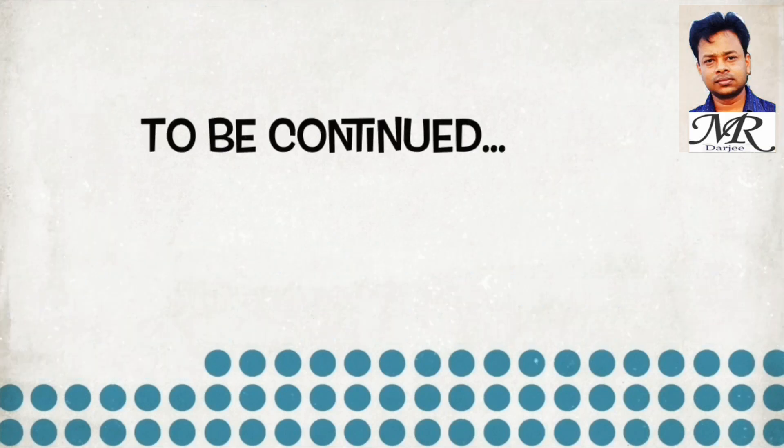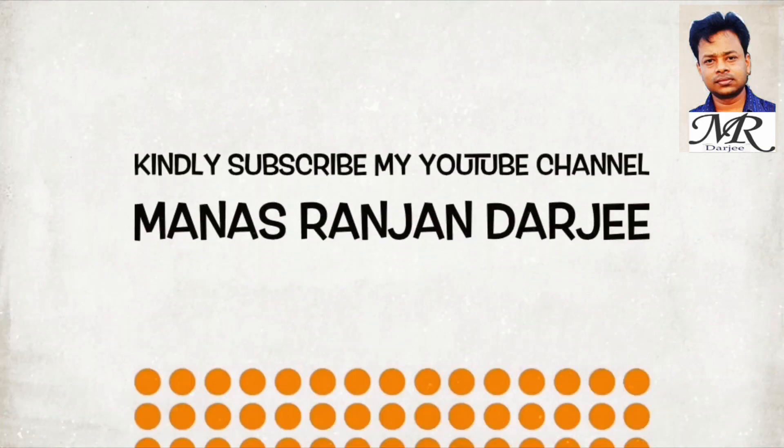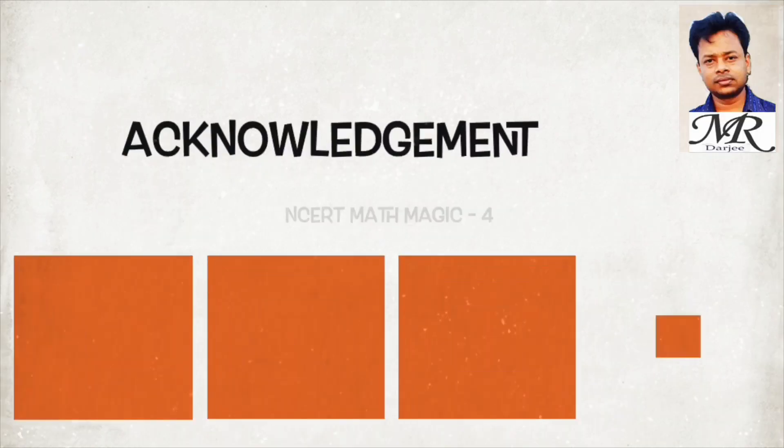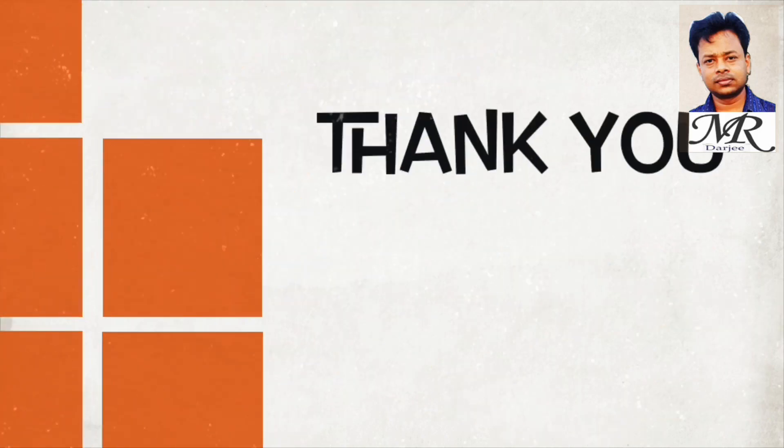Thank you for watching the video. Part 1 completed — wait for part 2. Don't miss video part 1.